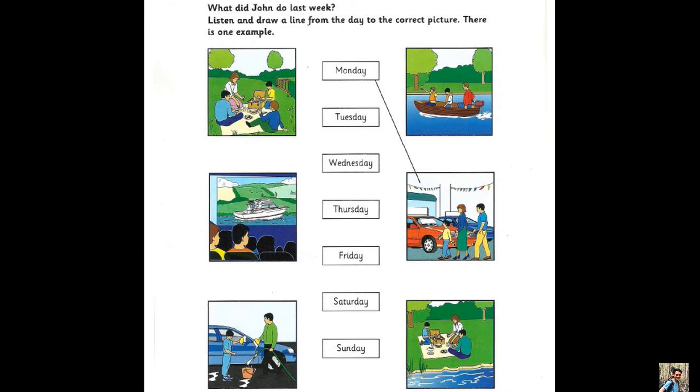Two. We went to see my uncle on Sunday. Where does he live? In the country, in a small village. And what did you do there? We went for a walk and had a picnic again in a field.